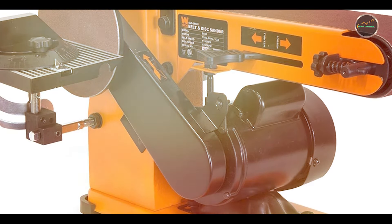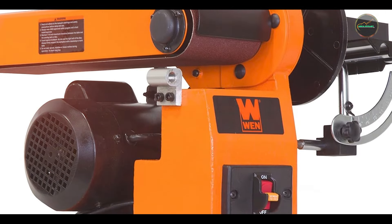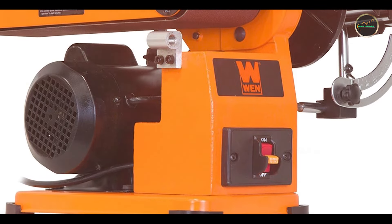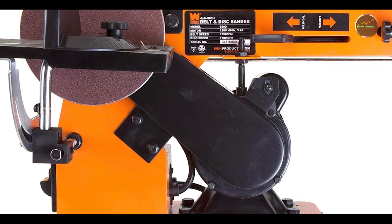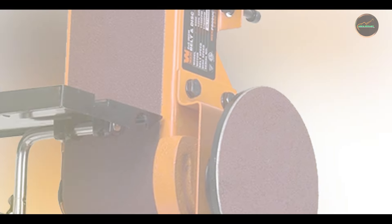Choosing the right drum sander can make a significant difference in your woodworking projects. Whether you're looking for powerful performance, user-friendly features, or durability, there's a drum sander on this list for you. Thanks for watching — don't forget to like, comment, and subscribe for more woodworking tips and reviews.